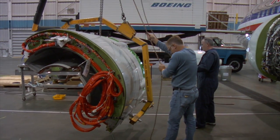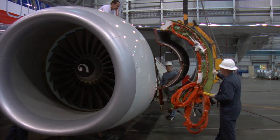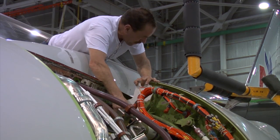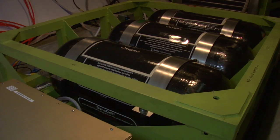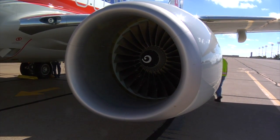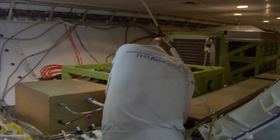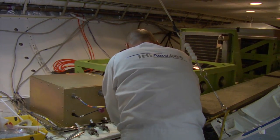There's also the variable area fan nozzle, where the exhaust area of the engine casing can be changed to reduce noise and improve engine efficiency, and the regenerative fuel cell that provides an alternative source of power. Right now, all the electrical power comes from the engines and burning carbon-based fuels. With this system, we can make electricity for the airplane using only potentially clean hydrogen and oxygen.